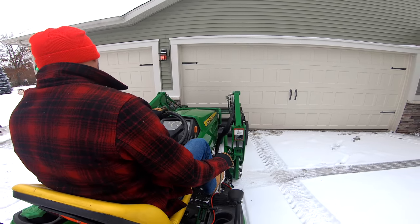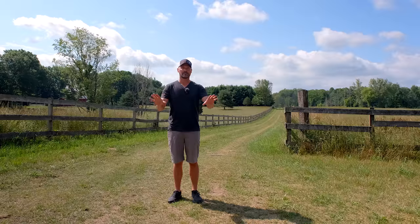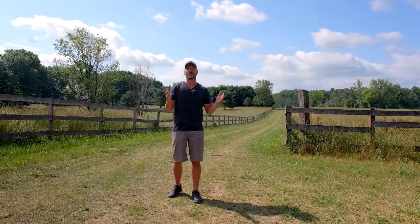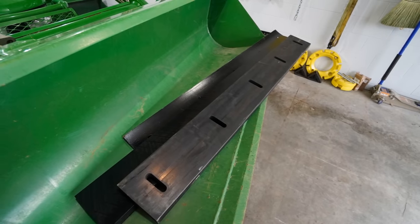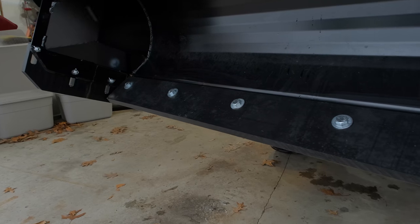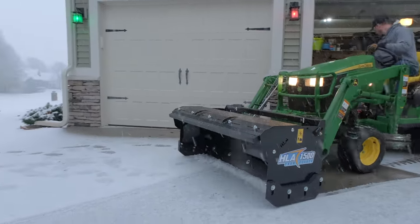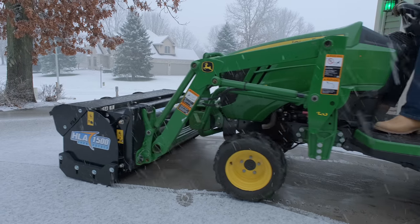Another very important component is what kind of driveway surface you have — paved, asphalt, concrete, stone, gravel, dirt, or a mixture. You'll need to pick the right edge for your contact surface to prevent damage. We've done a whole video comparing edges, from steel edges to rubber edges to UHMW, which is that premium, very hard plastic. We sum it up by saying it cuts like steel but protects like rubber.